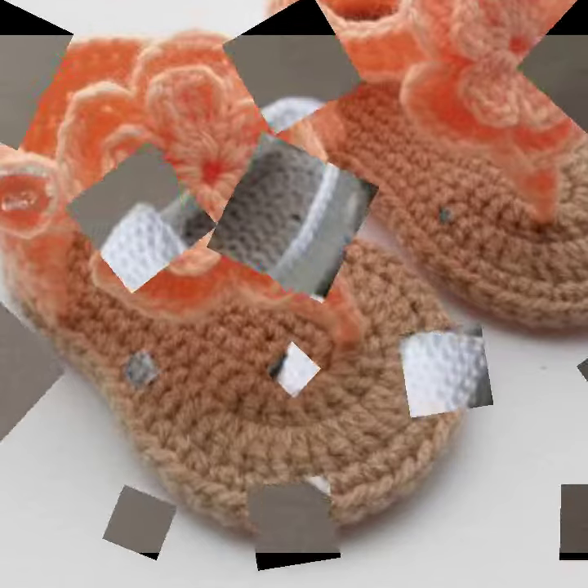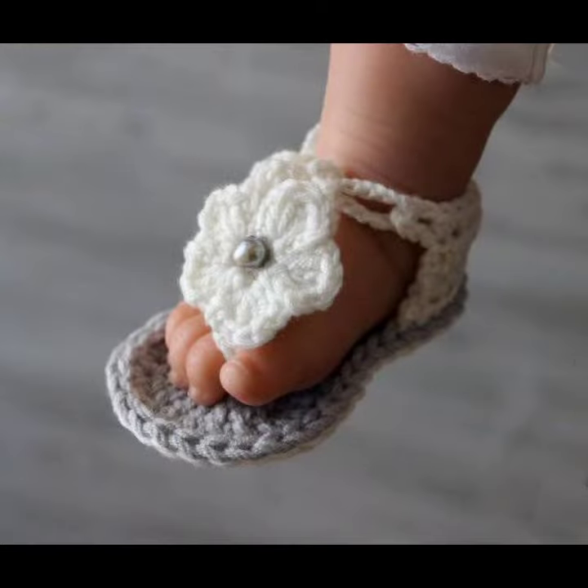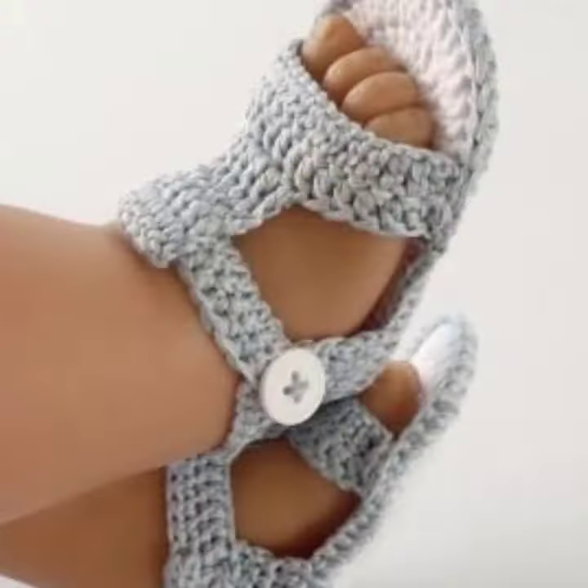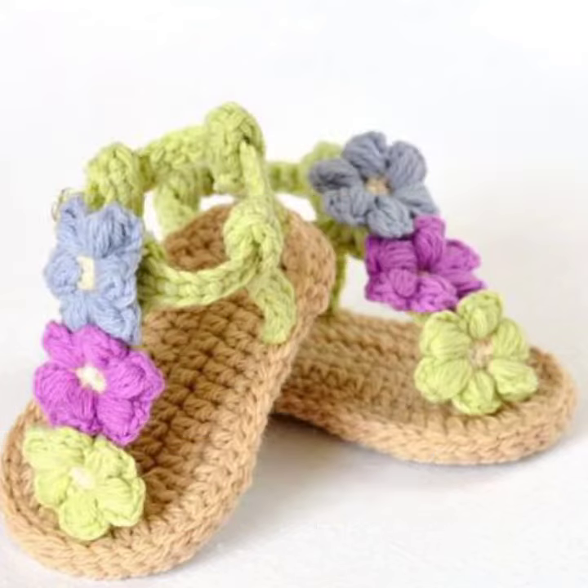For those babies who love to wear such type of sandal design — this is very beautiful and trendy. So I suggest you must watch my video till the end for more designs and more ideas.